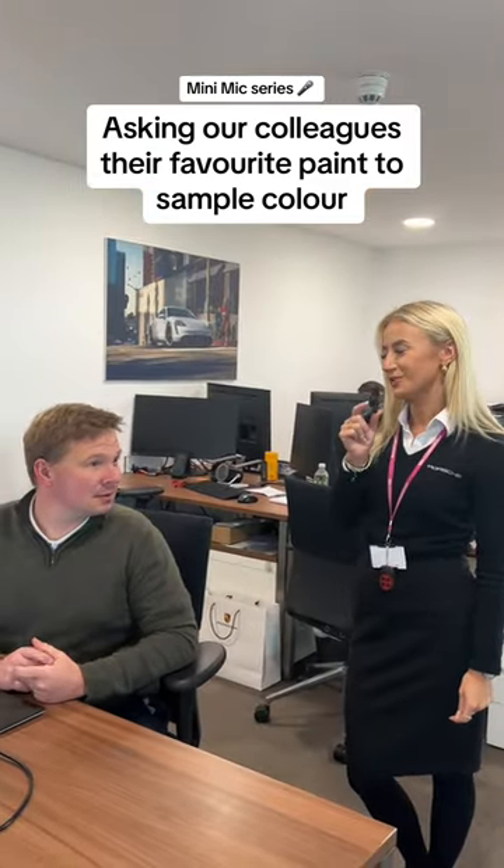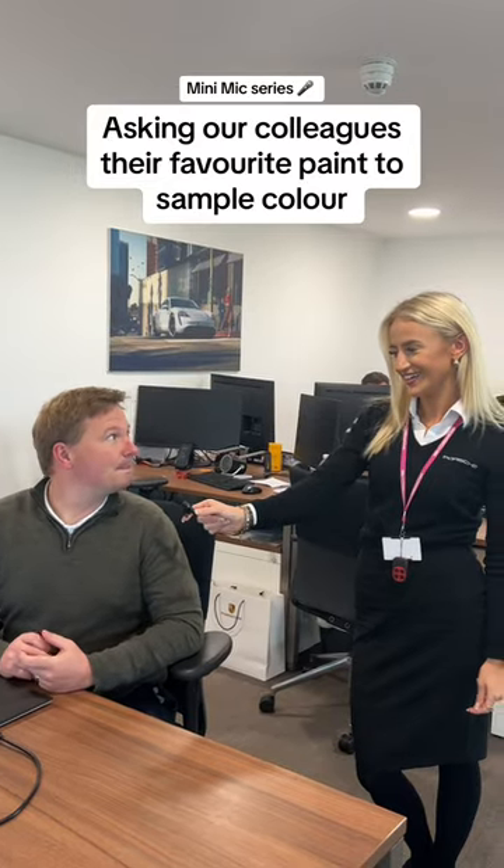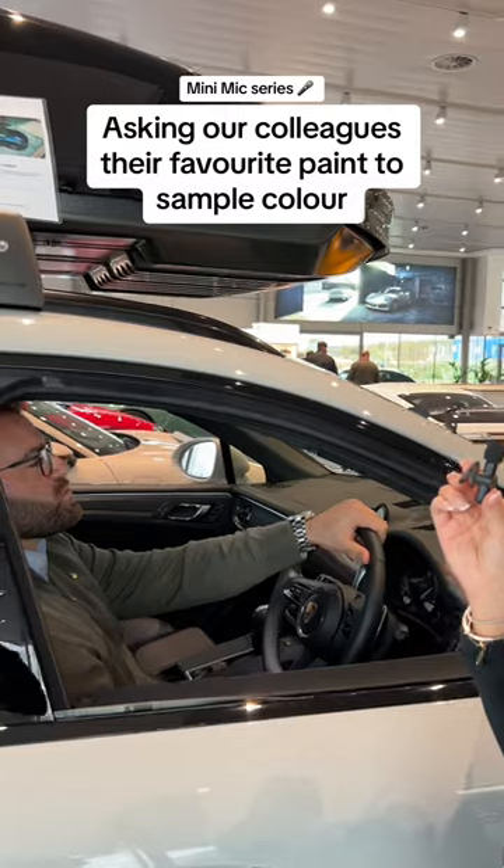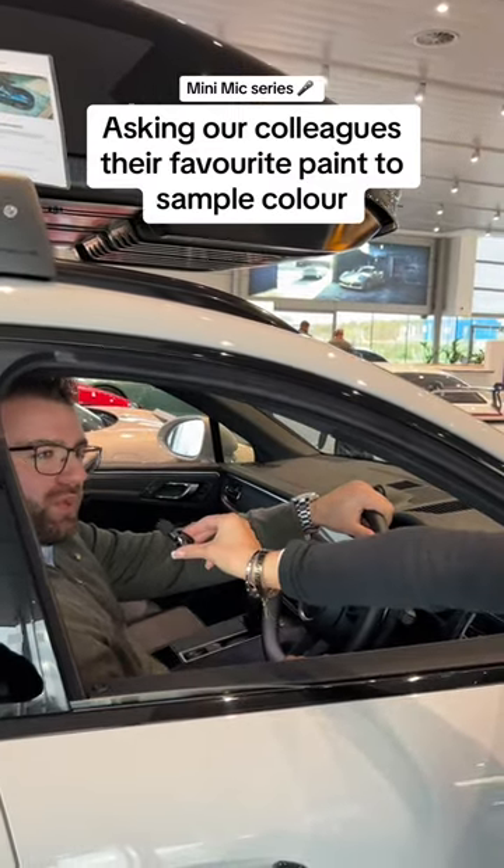Chris, what is your favourite paint to sample colour? I think signal yellow. Robbie, what is your favourite paint to sample colour? Merlin purple metallic.